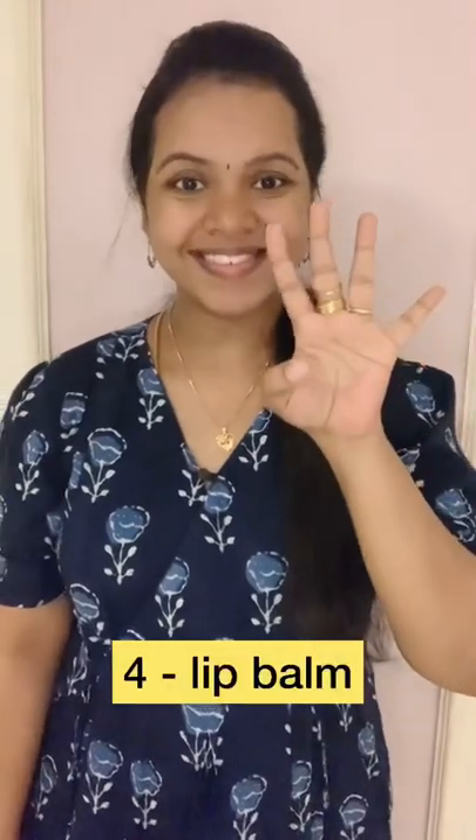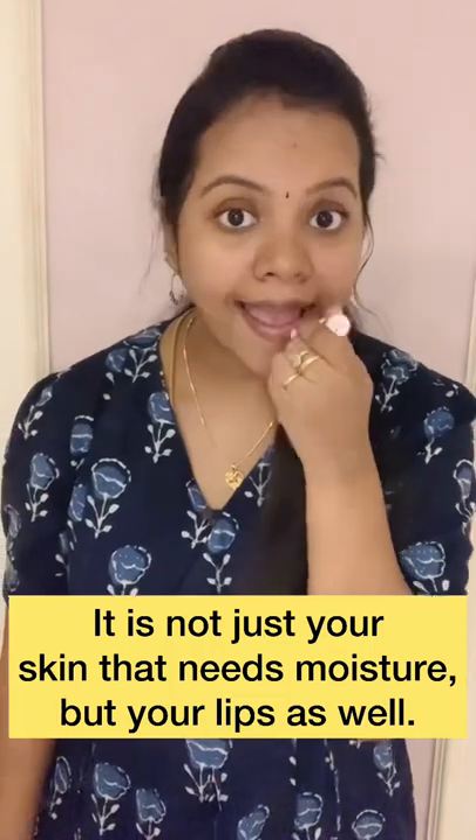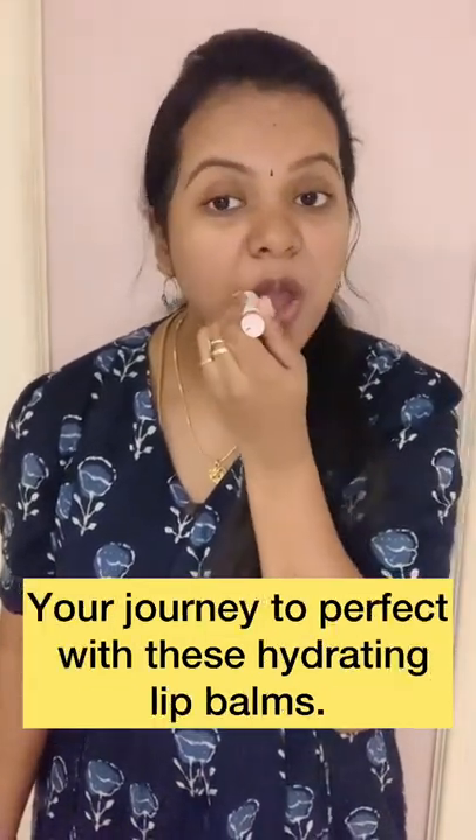Fourth one is lip balm. If we travel a long time, you'll want to use lip balm.